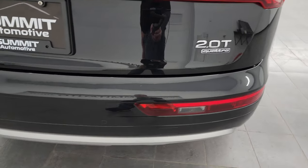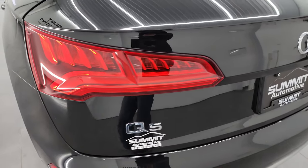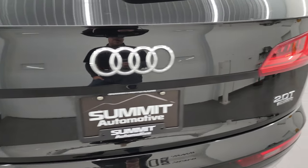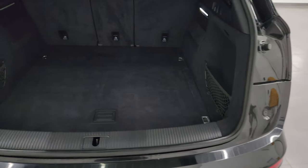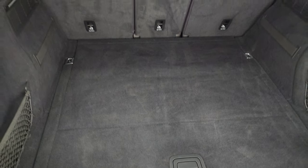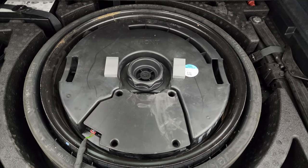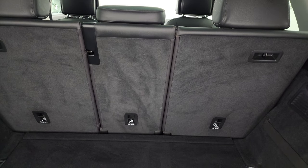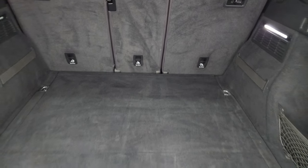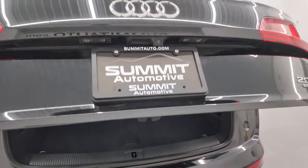Coming around to the back, the rear bumper is in nice shape. You get the backup parking sensors back here. The LED tail lamps look really good. The rear gate is in really nice condition as well — it is a power lift gate. Back storage area, you get a lot of space back here. You also get a compact spare tire. Those seats do fold down for extra storage. Press that button and that rear gate comes down like so.